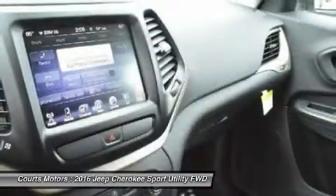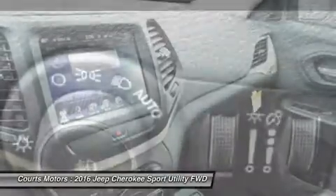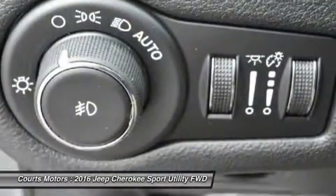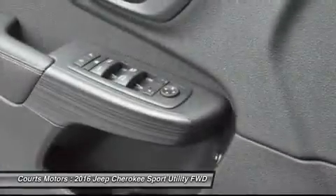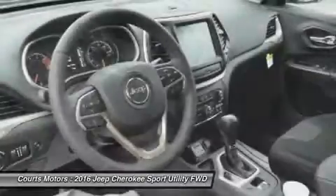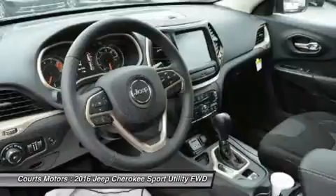Jeep has considered your safety as well with four-wheel anti-lock brakes, traction control, and electronic roll mitigation on all models. Plus, blind spot and cross-path detection, parallel and perpendicular park assist, and forward collision warning with crash mitigation.